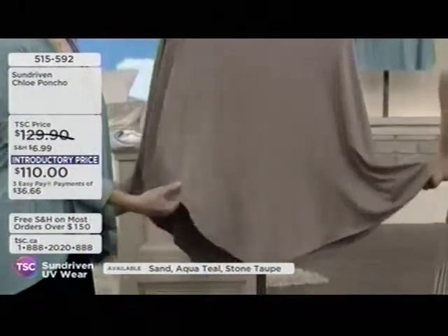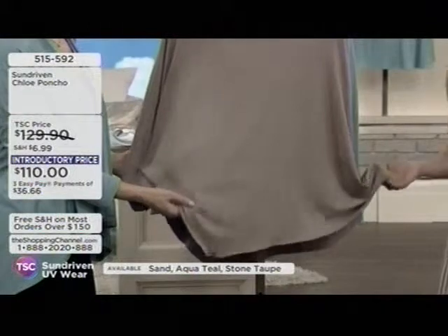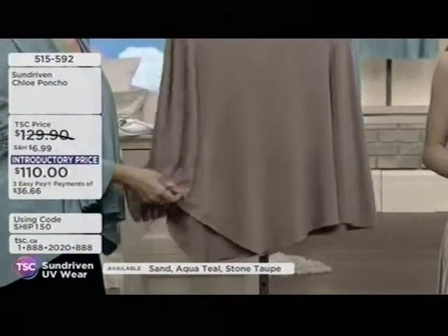You almost feel guilty wearing it because it's so stylish, super chic, and yet so comfortable. It's available launching here at the Shopping Channel at $110 introductory price.